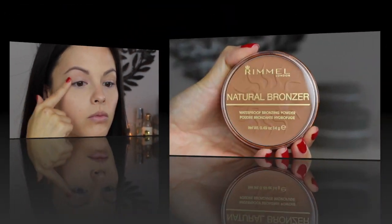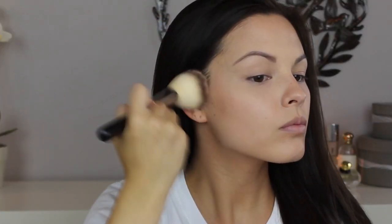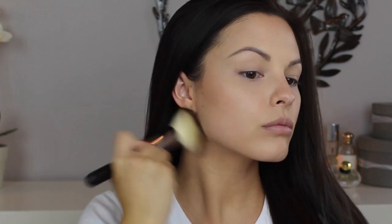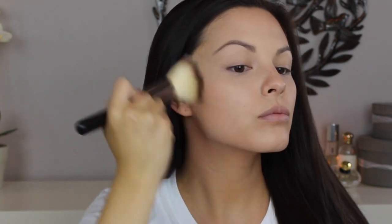Taylor doesn't have a lot of contouring going on but I am going to warm up my face with the natural bronzer in the shade Sun Bronze. I absolutely love these bronzers. I've been using them for years and they just have great pigmentation and staying power.